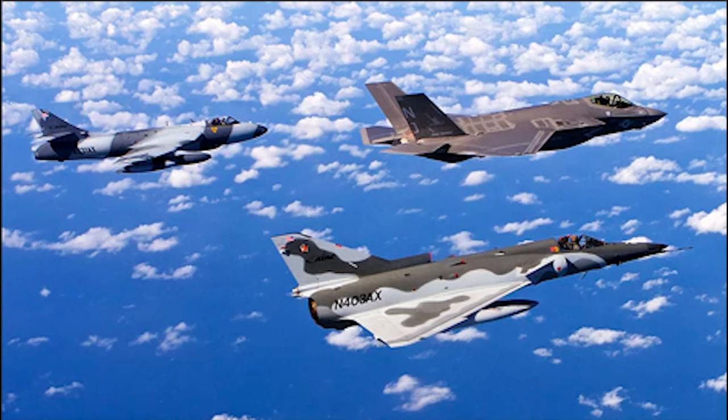Hunters are still used as adversary aircraft, most notably ATAC's Hunter fleet based in the US.